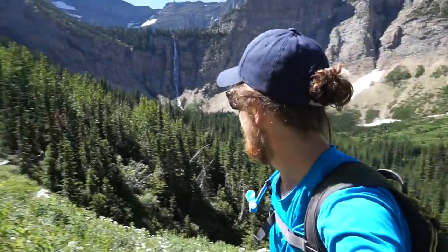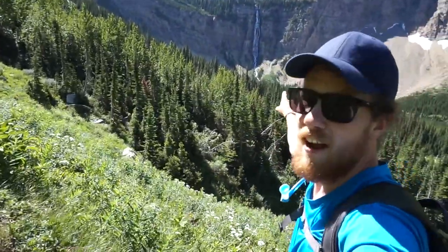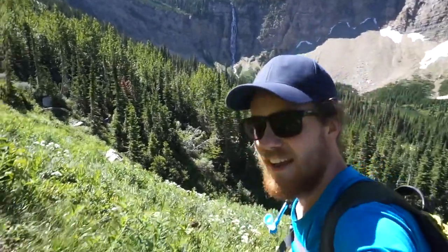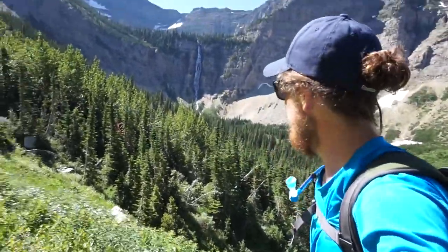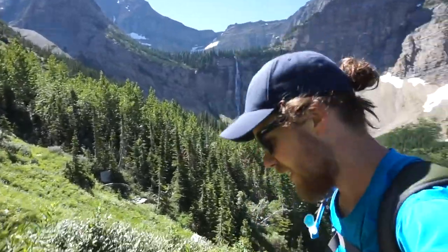Sorry guys, I lied — that giant thing is Burnt Rock Falls. That other one was a pansy waterfall in comparison. I think it's massive, I think it's like 600 feet, he said. Something like that. So now the tougher part's really beginning.